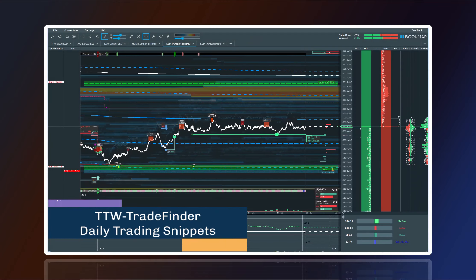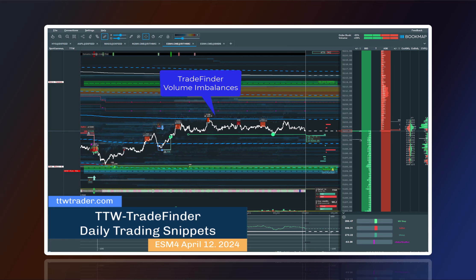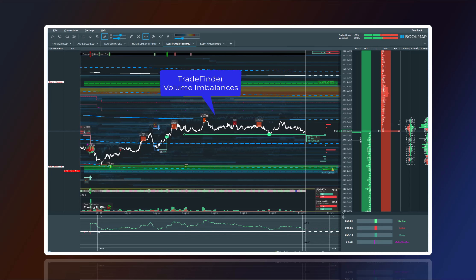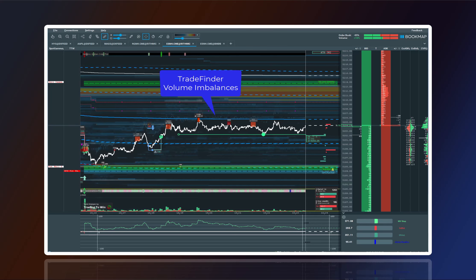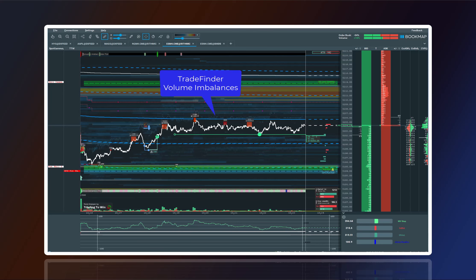Hi Traders, it's Walter here with a quick update on today's trading. You might remember we've been using a great combo: TTW Trade Finder, TTW Trend Analyzer, and Spot Gamma. Today I'm showing you a time lapse of a successful short trade from Friday, April 12th, 2024.